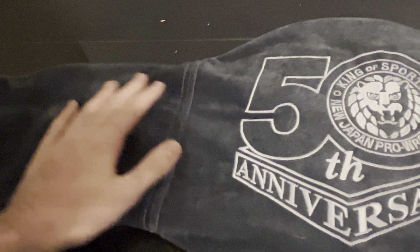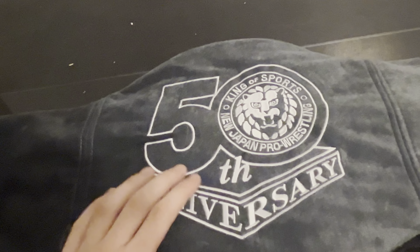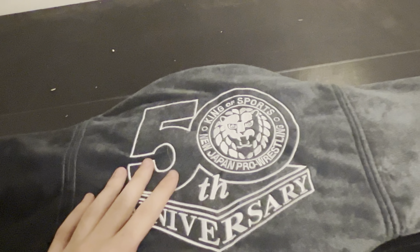One thing they did do good on is the belt bag — this is the nicest belt bag that I have in my collection. On it, you see '50th Anniversary King of Sports New Japan Pro Wrestling.' It feels really nice. It's gray, and the logo is etched on so it pops out. You flip the belt bag over — it has a zipper, but it doesn't go all the way down. You unzip it and pull out the title.